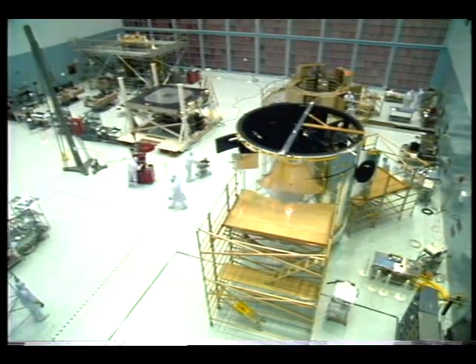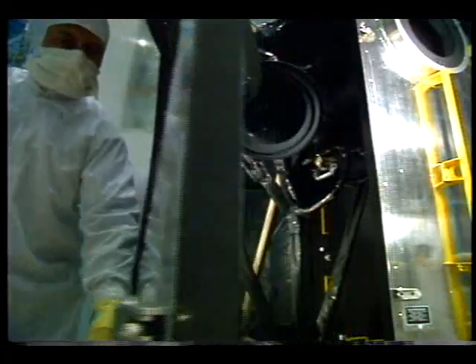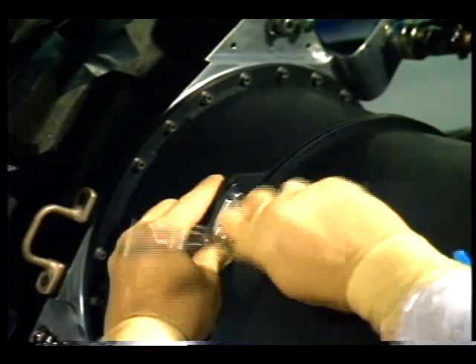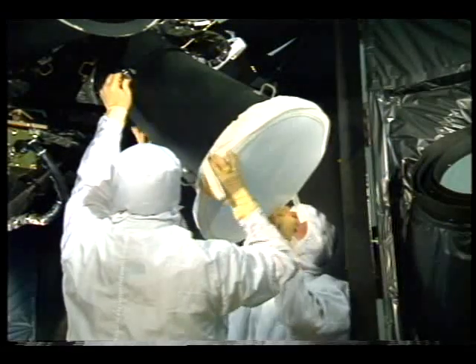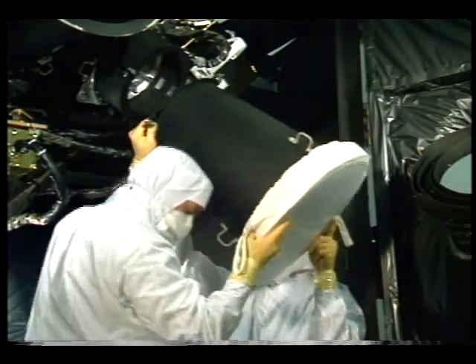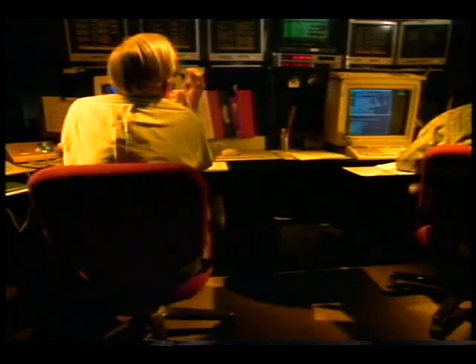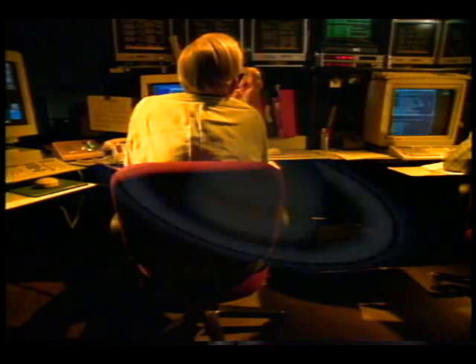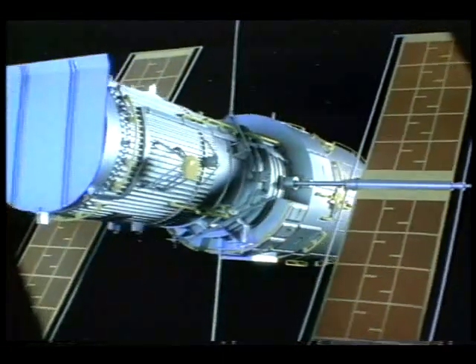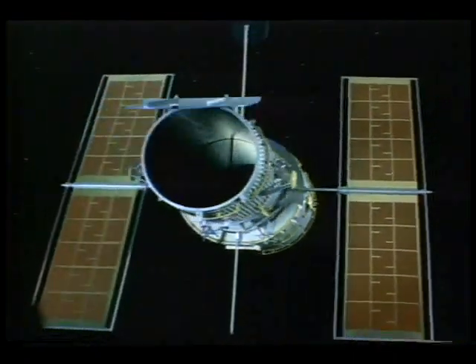In a clean room at NASA's Goddard Space Flight Center, technicians also practice removing the spacecraft star tracker, which helps point the telescope. In the meantime, Hubble continues to send back fine detail of the planets, faraway galaxies, black holes, and distant stars, rewriting the textbooks on how we view our universe.